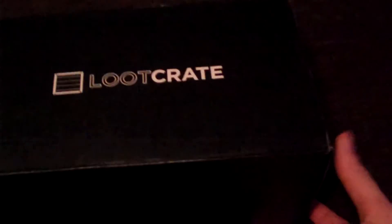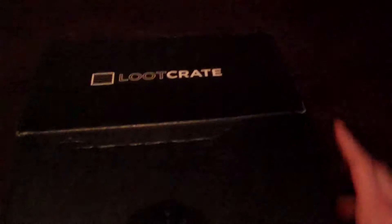Hey guys, Cheesy Poof here and we're here for the June edition of the loot crate opening. So let's go ahead and bust this bad boy open and see what we get.